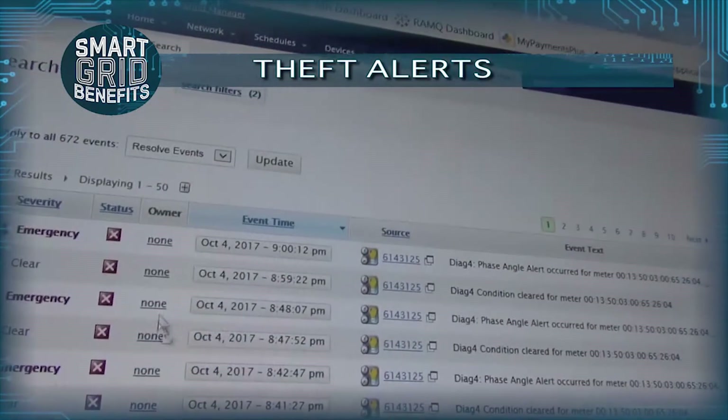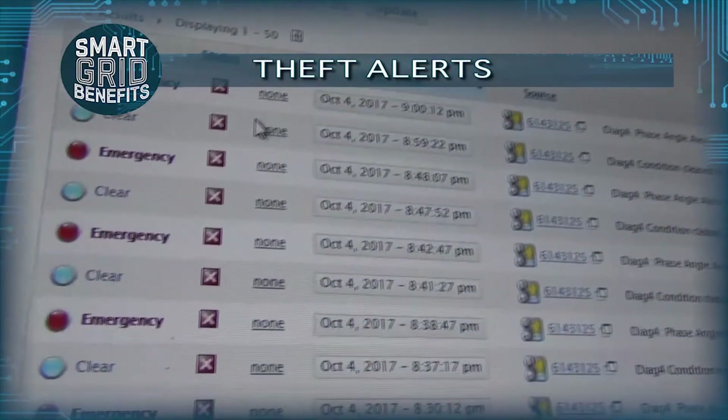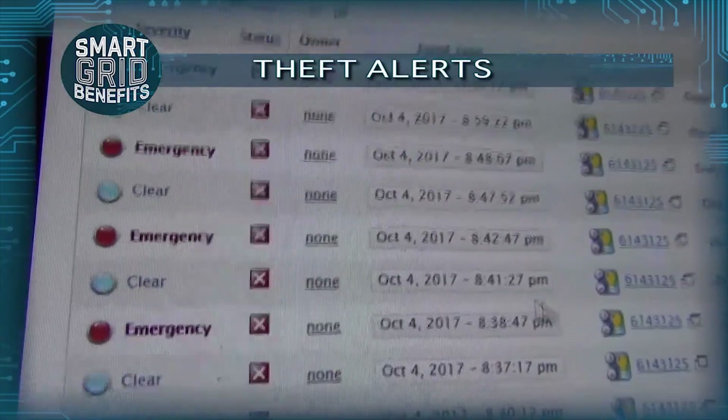Those alerts come up on the Events tab or Events section — as you can see here, there are a number of different events. Some of these are categorized into voltage issues and some of them are theft issues.